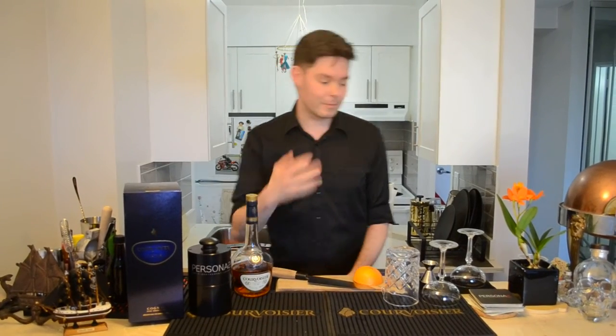Hi guys, how are you doing? Welcome, come on in. My name is Ian McCauley and I am here with the Toast of Paris, and today I'm going to be making you a cocktail called the Acadian. Why the Acadian? I'm originally from Halifax, Nova Scotia. There's a French settlement in Nova Scotia called Acadia, so therefore I call my drink the Acadian.